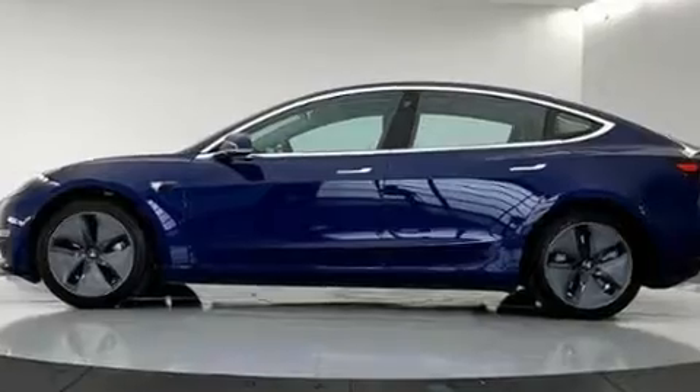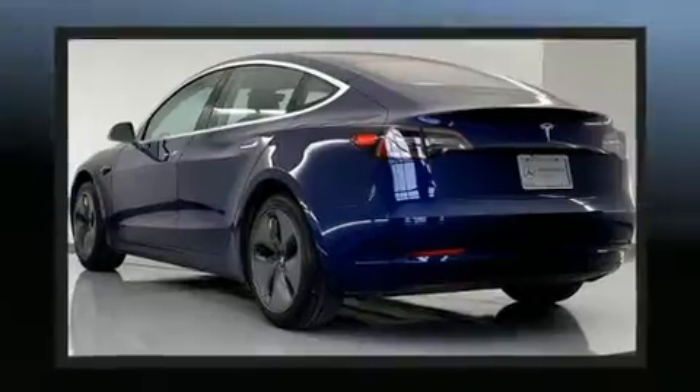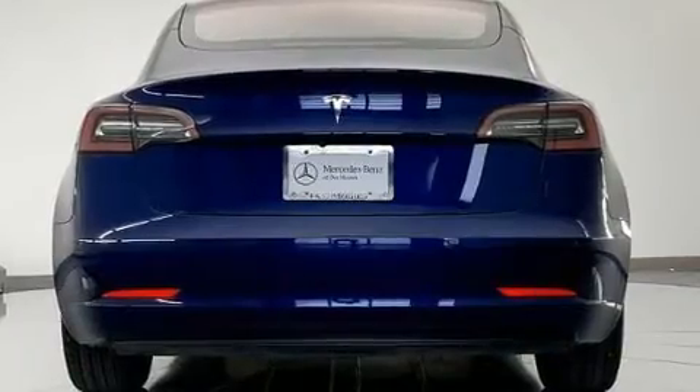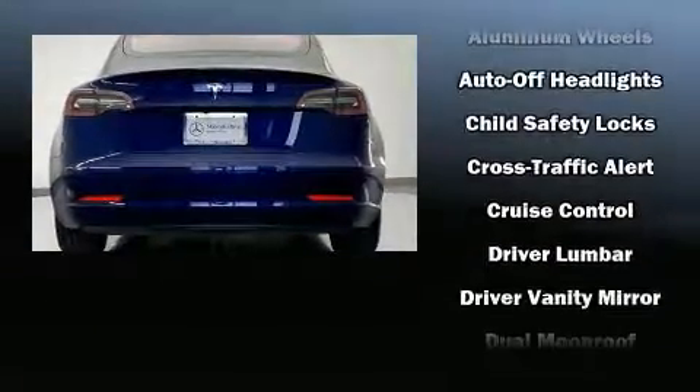Variably intermittent wipers, a power seat, automatic dimming door mirrors, skid plates, remote keyless entry, and one-touch window functionality.